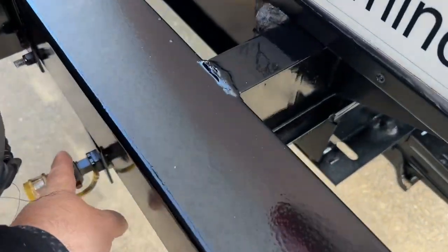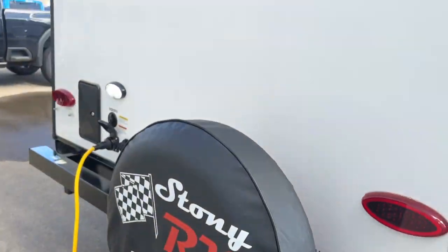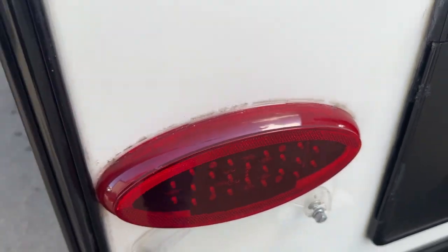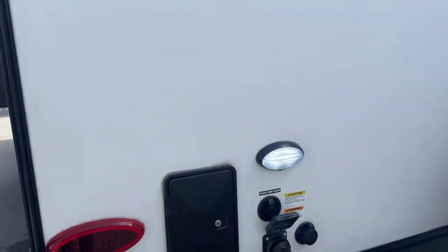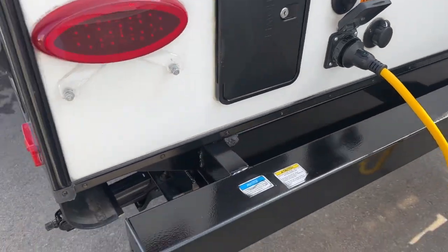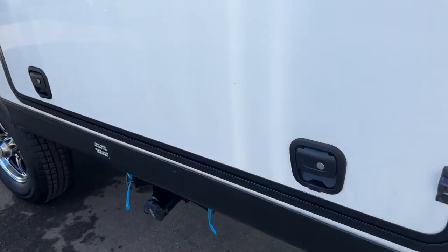There's a barbecue gas connection, full-size spare tire, backup camera prep, outside shower, all LED tail lights, and even all the clearance lights are LED. There's a work light and your power cord, and the heavy duty slam lock doors.